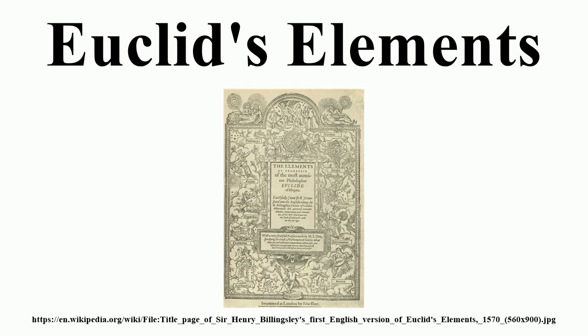In the 4th century AD, Theon of Alexandria produced an edition of Euclid which was so widely used that it became the only surviving source until François Peyrard's 1808 discovery at the Vatican of a manuscript not derived from Theon's. This manuscript, the Heiberg manuscript, is from a Byzantine workshop c. 900 and is the basis of modern editions. Papyrus Oxyrhynchus 29 is a tiny fragment of an even older manuscript, but only contains the statement of one proposition.